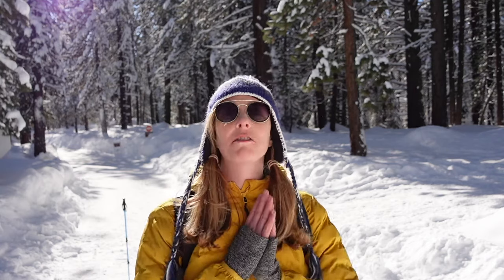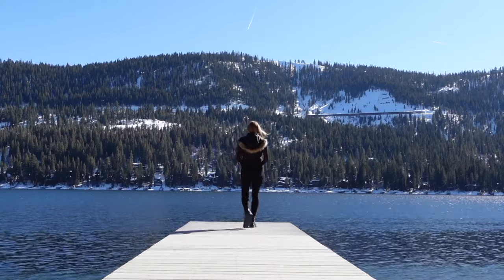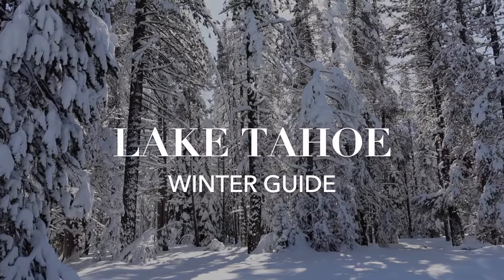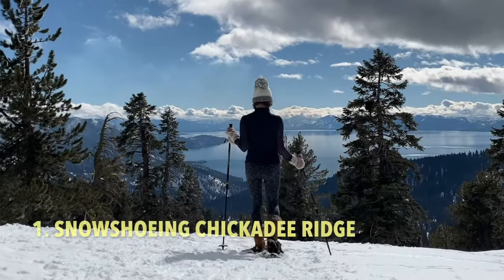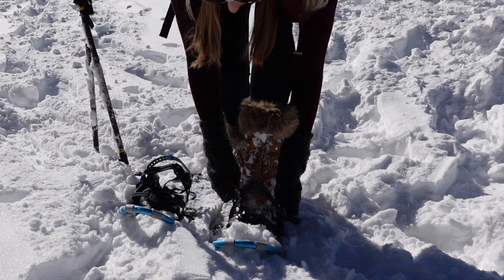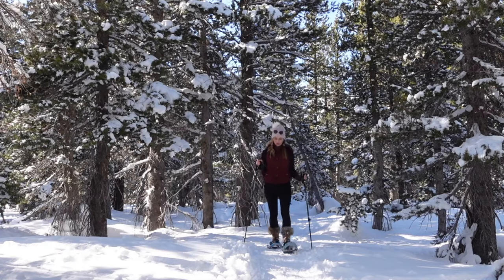In today's video I am sharing some of my favorite activities to do in Lake Tahoe in the winter. Kicking off the list at number one is snowshoeing, and one of my favorite spots to snowshoe in Lake Tahoe is Chickadee Ridge.